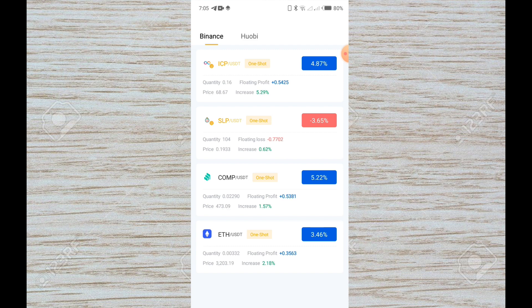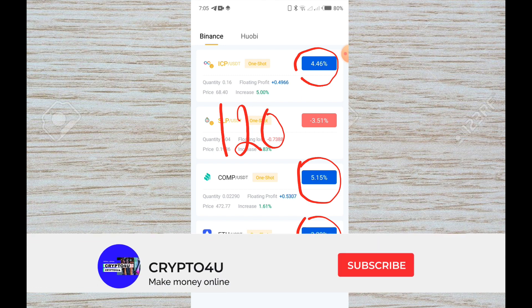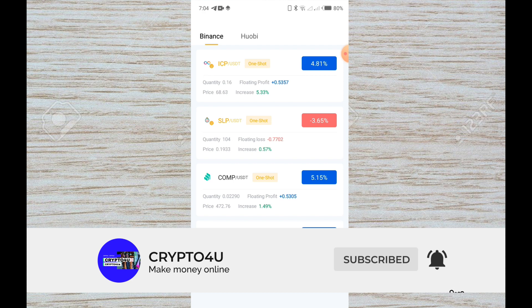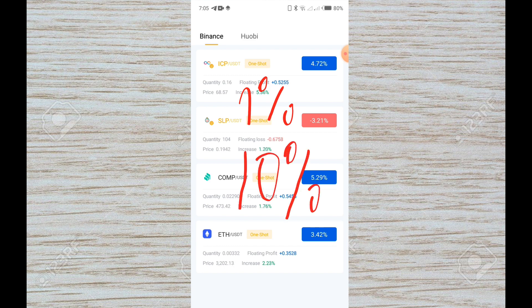Anytime the robot closes a trade, there is profit, and that profit is instantly added to your exchange. Technically speaking, the only thing you spend is the $120 subscription fee for one year. Your profit is instantly added to your exchange and your trading funds remain in your own control. On average, you could earn from 1% up to 10% daily, depending on your trading funds and the market conditions.